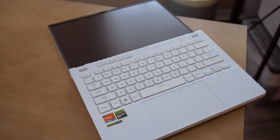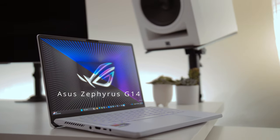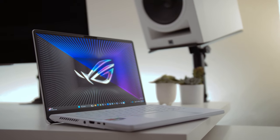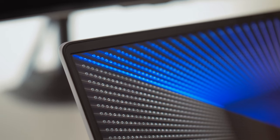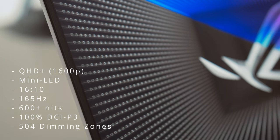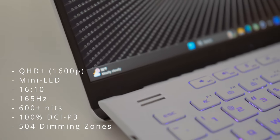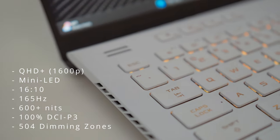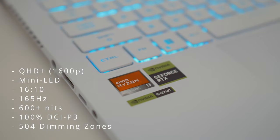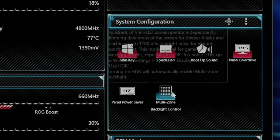The laptops we're comparing start with the Asus Zephyrus G14 — the world's first 14-inch mini LED gaming laptop display. It's a QHD display with a 16:10 aspect ratio for 1600p, a 165Hz refresh rate, 100% DCI-P3 color gamut, 504 dimming zones, and a multi-zone dimming switch — a special feature unique to Asus laptops.